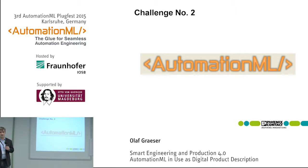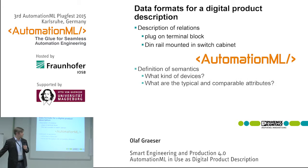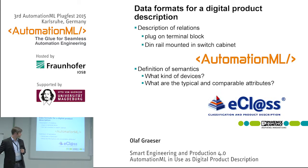We can do this with AutomationML — not AutomationML alone, but in combination with eClass. The idea is that the role class libraries in AutomationML are not strong enough at the moment, so we take eClass XML and translate it directly into an AutomationML role class library. After that we have an AutomationML description with an eClass role class library. The strength of AutomationML is that we can describe relations: a plug is on a terminal, the terminal is on a DIN rail, and the DIN rail is inside the switch cabinet. The semantics — what a terminal block is, what kind of devices there are, and their attributes — can be described with eClass.